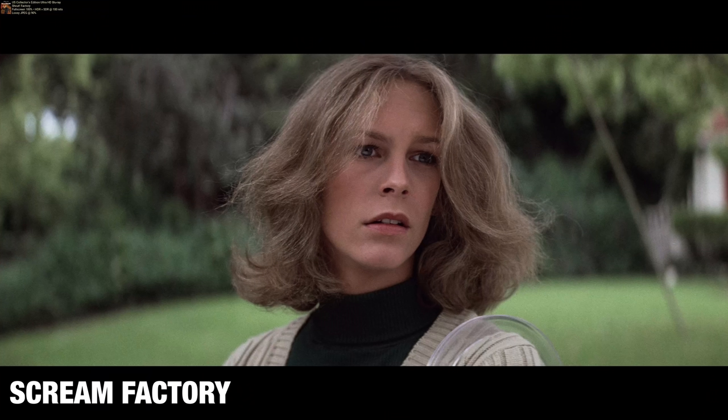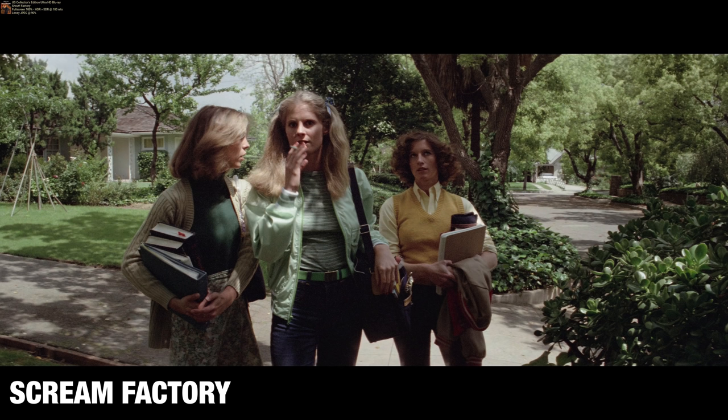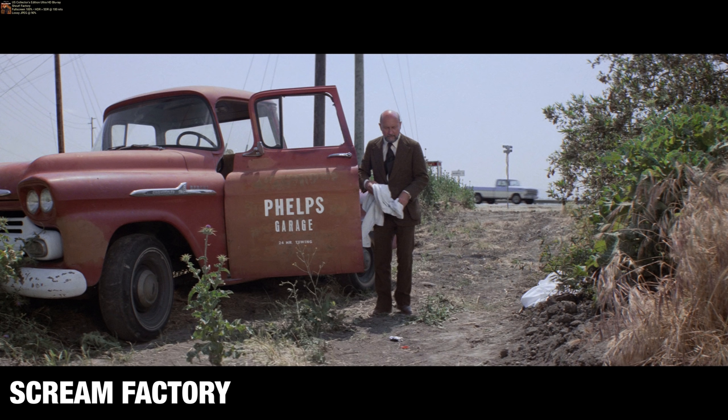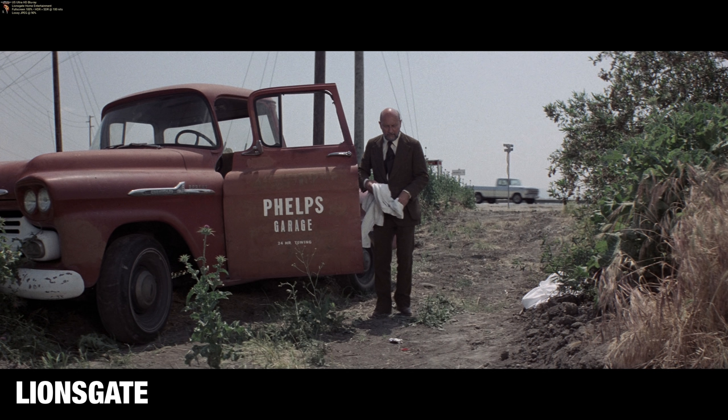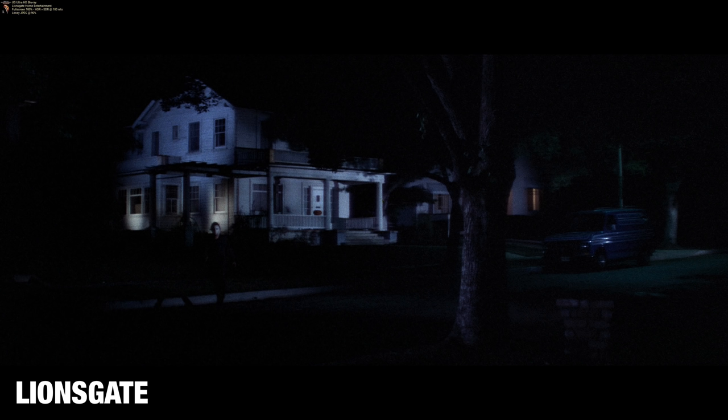This is not the same color timing. Scream Factory's release is much punchier — it has much more highlight detail, it is brighter, it has more color, it's less dull. Whereas the Lionsgate is a little bit on the gray side of things — it feels like a fall afternoon or night, it has that look and feel. The Scream Factory has punched it up, and I like that. Skin tones look better, there's more detail in darker scenes, and the shadow detail is better.